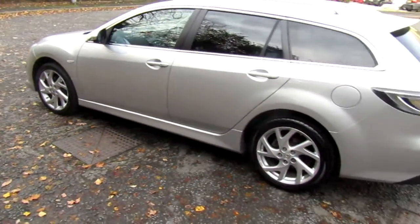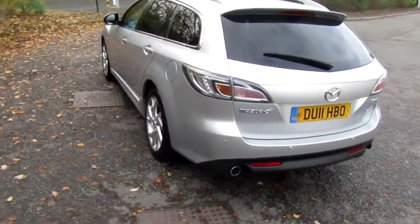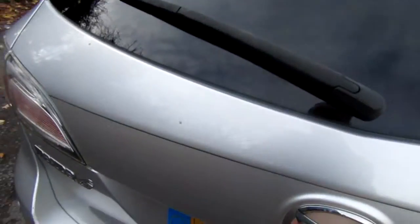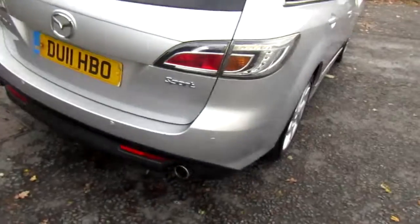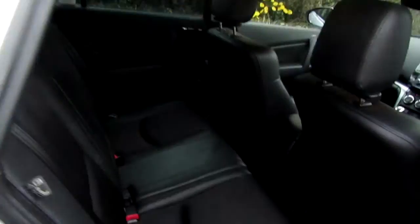Very attractive in silver, with front and rear parking sensors. It has a super boot with a 60-40 split fold rear seat, and a nicely finished leather interior.